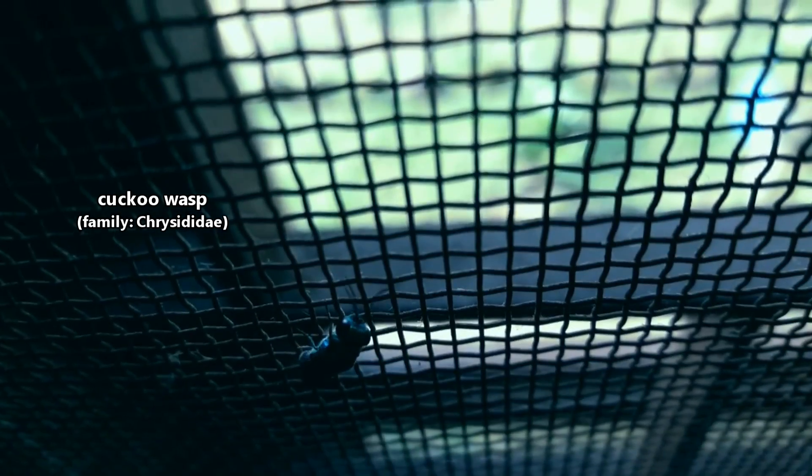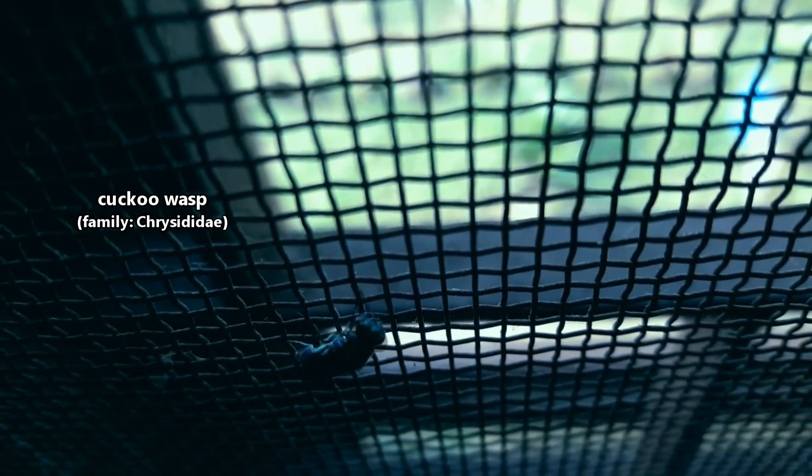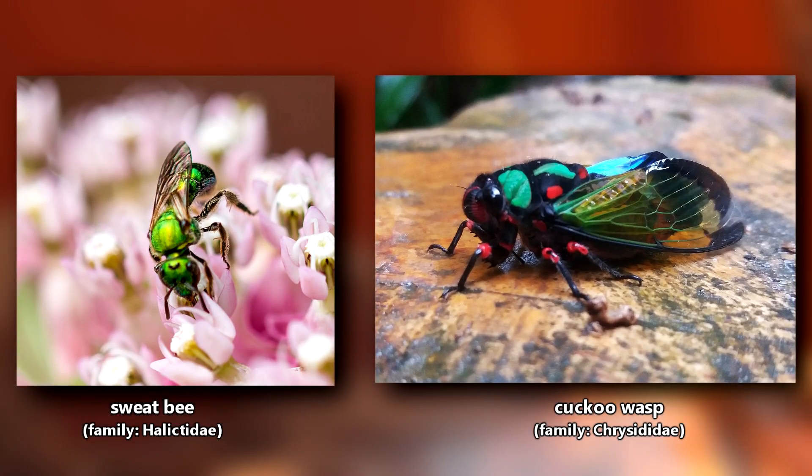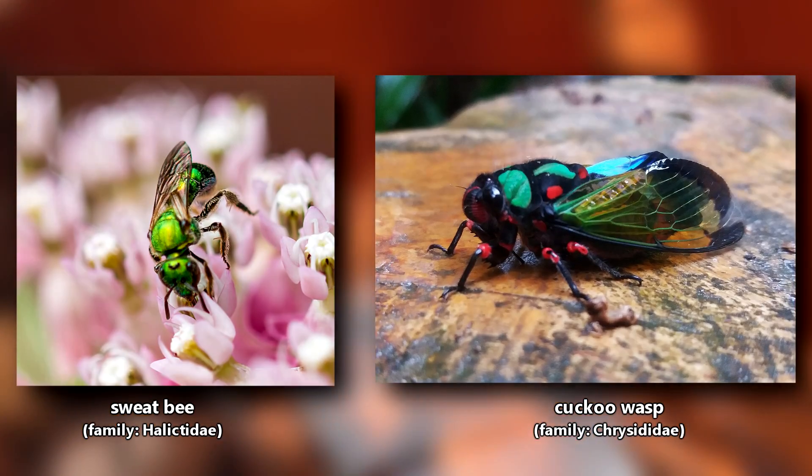These insects have many common names due to their bright, colorful, metallic appearance. They're also known as the jewel wasp, gold wasp, ruby wasp, and emerald wasp. They look a bit like sweat bees but are described as bulkier.